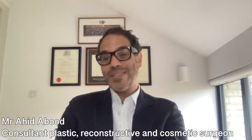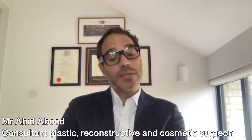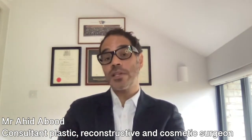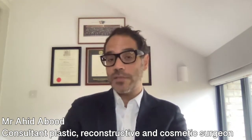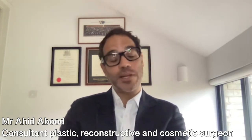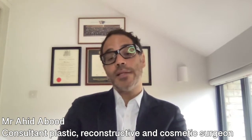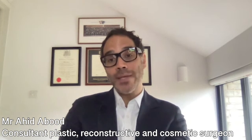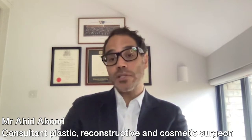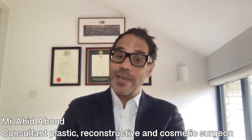The best way to maintain your results after surgery is to take advice from your surgeon regarding how to manage scars. Scars are an inevitable part of this surgery, but they can be optimised through an appropriate scar management plan, which encourages them to fade over time. It's also important to keep your weight stable. Maintaining a stable weight both before and after surgery gives you the best opportunity of maintaining a stable long-term result.